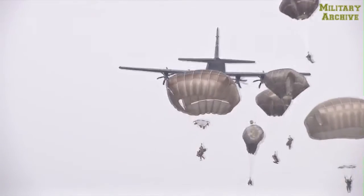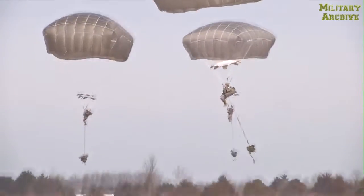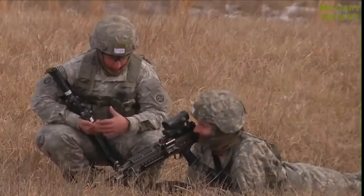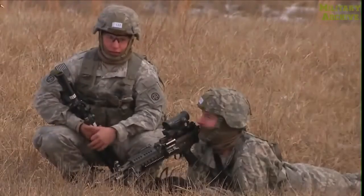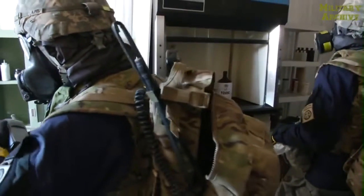The 82nd Airborne Division is always training for potential rapid deployment anywhere in the world as the nucleus of America's global response force. The 1st and 2nd Brigade Combat Teams recently conducted a joint forcible entry into Fort Leonard Wood, Missouri to validate the ability of both Brigade's chemical biological weapon entry teams.